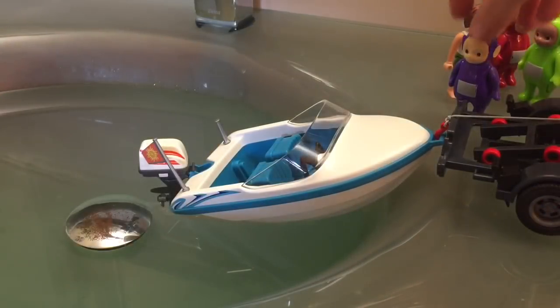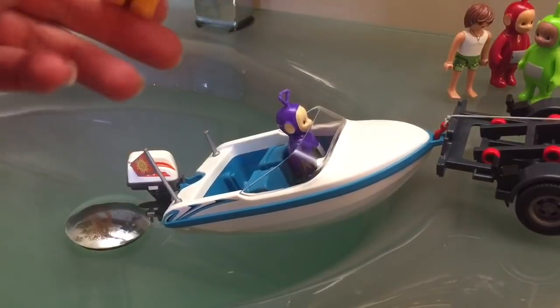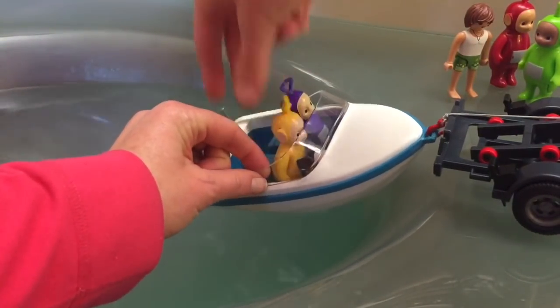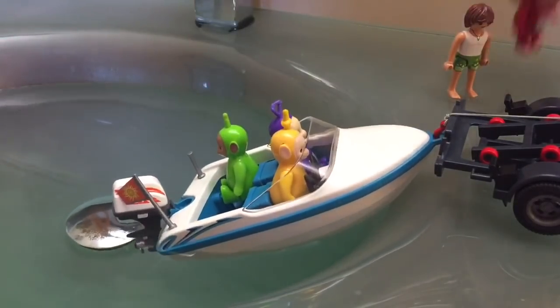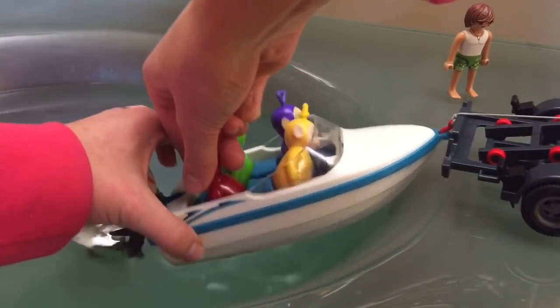The Teletubbies are ready to get into their boat. Stay tuned for another video where we get to see the Teletubbies ride around in their new motorboat. Thank you so much for coming to Tiny Treasures. Please subscribe to our videos. Goodbye.